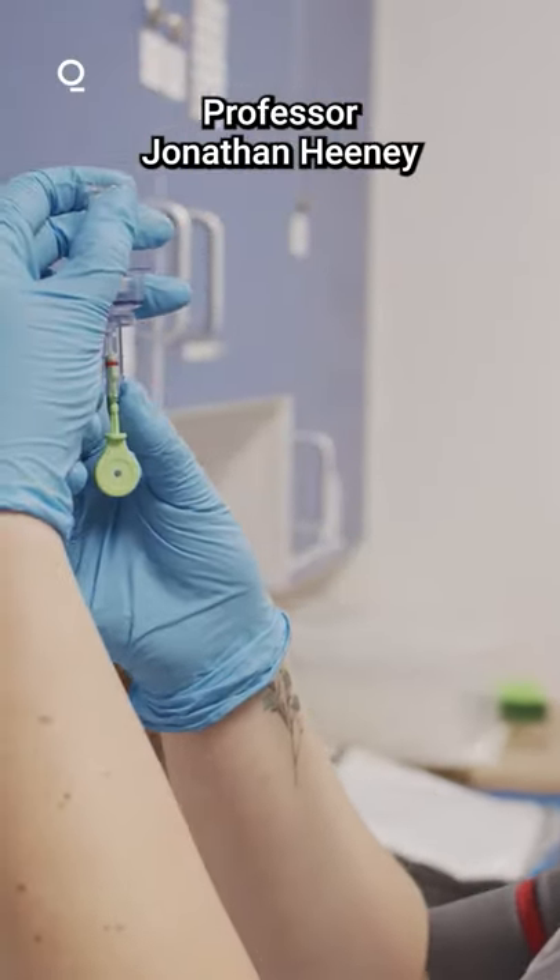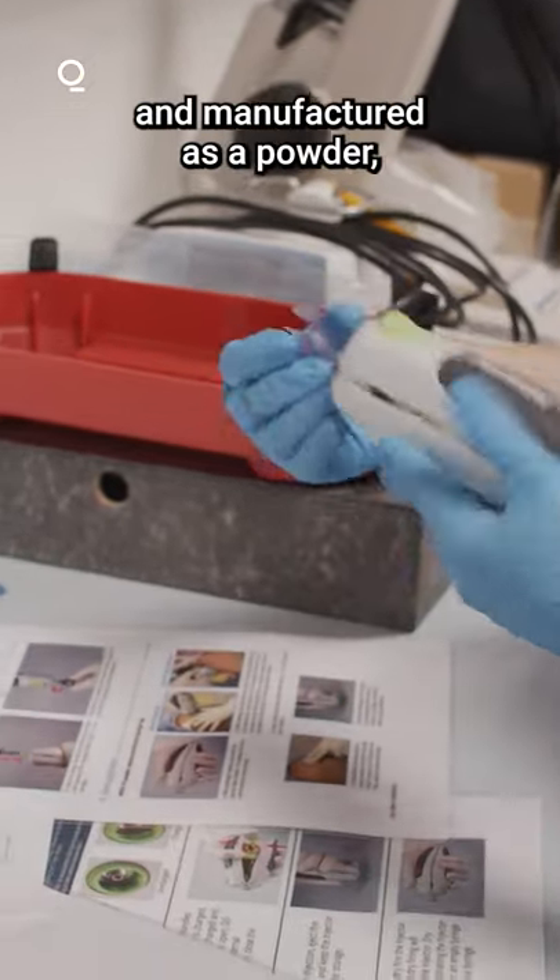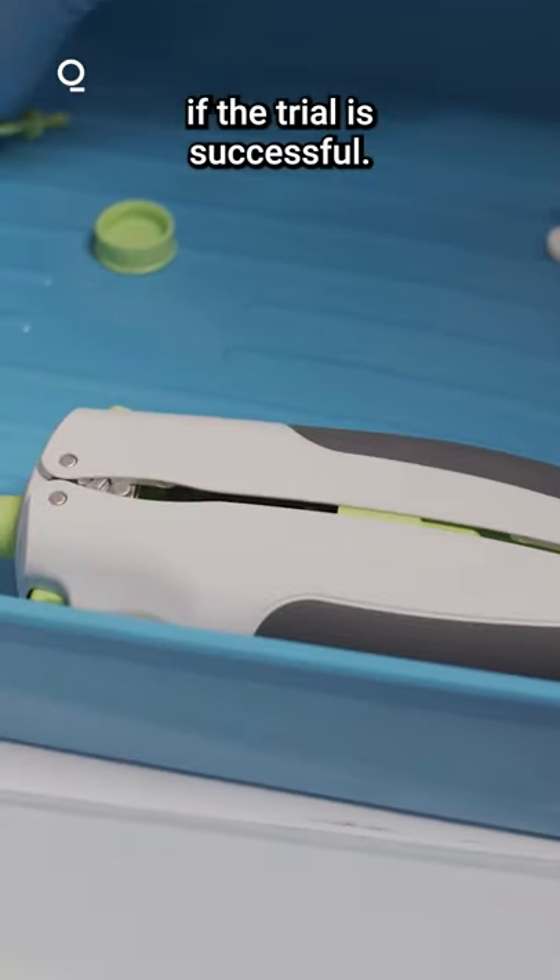The vaccine was created by Professor Jonathan Heaney at the University of Cambridge and could be scaled up and manufactured as a powder if the trial is successful.